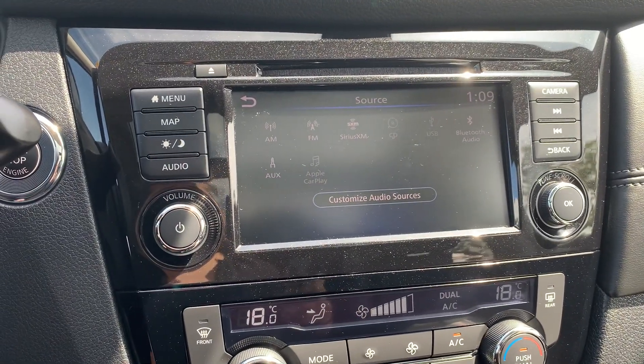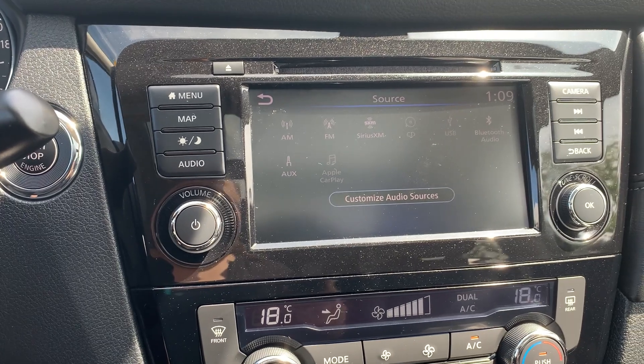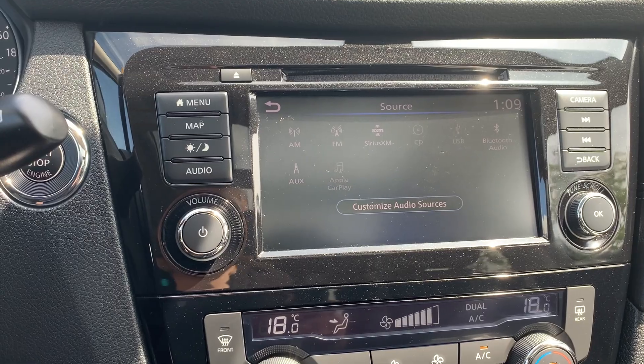Audio sources include AM, FM, and Sirius XM radio stations, with a CD player, USB, Bluetooth audio, and auxiliary connection, with Apple CarPlay.